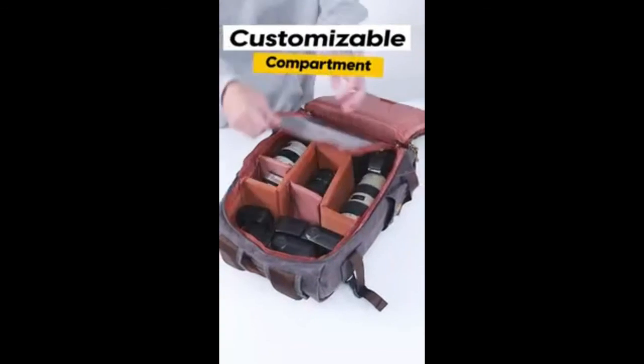Holds DSLR cameras with a standard zoom lens. DSLR camera bag with quick-access side opening. 16 Sunny Voyager 31 liters, anti-theft DSLR travel camera backpack for men and women. The main compartment has a convenient zippered side opening for better organization.